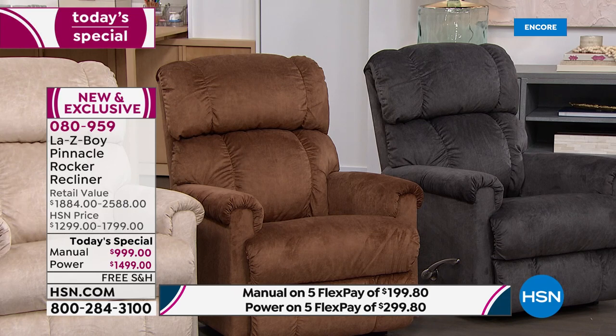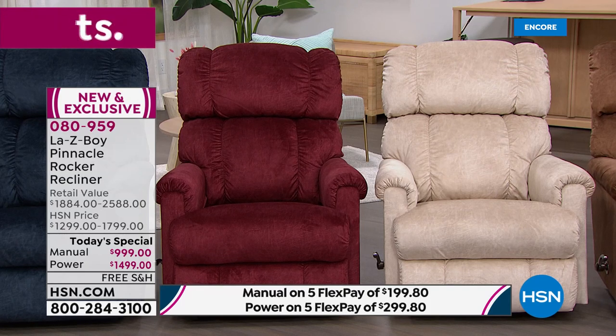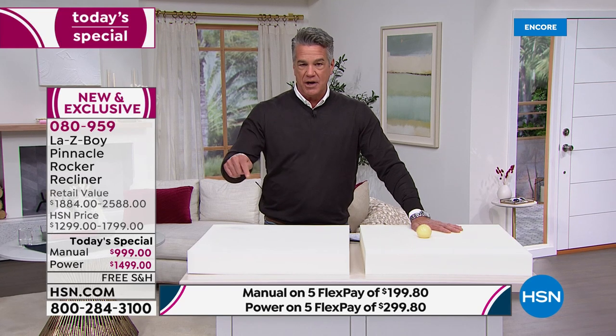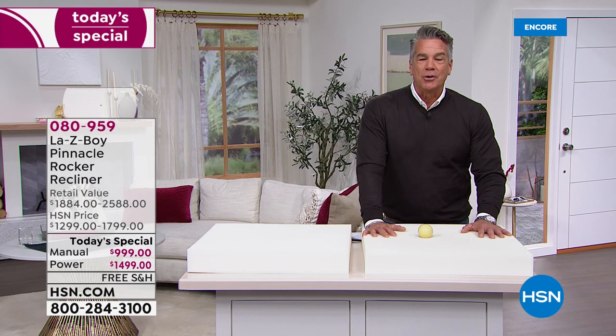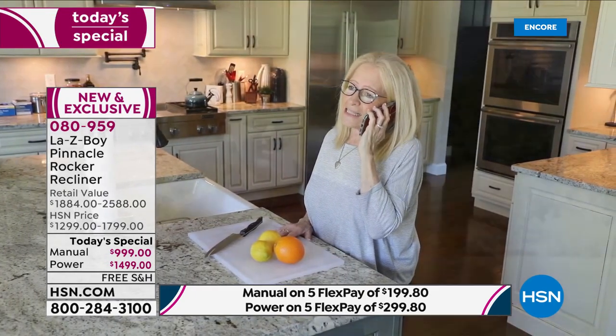Get a brand-new HSN credit card today and we'll put $40 in your account to use against the price. On the manual it's $55 per month for 18 months; on the power chair it's $83 per month. You get the chair as soon as possible for delivery. As for timing: retail says four to six months; we say one to three weeks. You may get it in a week or two, and you'll have it while it's still winter.